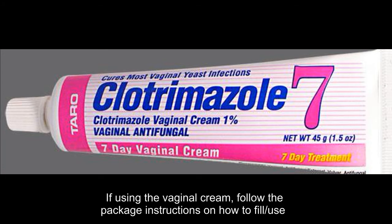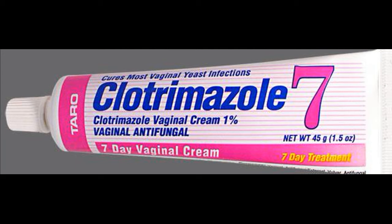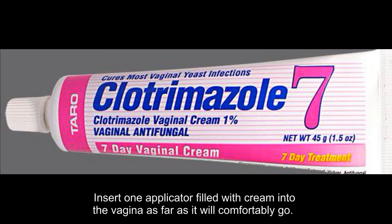If using the vaginal cream, follow the package instructions on how to fill and use the applicator with the cream. Lie on your back with your knees toward your chest. Insert one applicator filled with cream into the vagina as far as it will comfortably go.